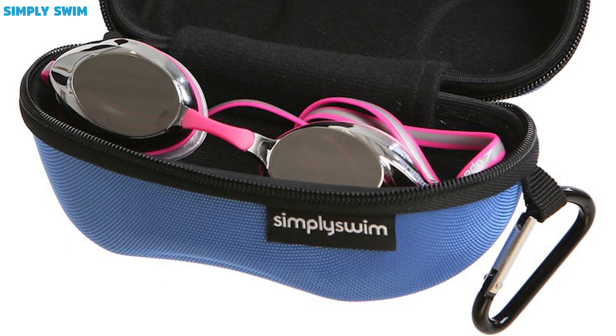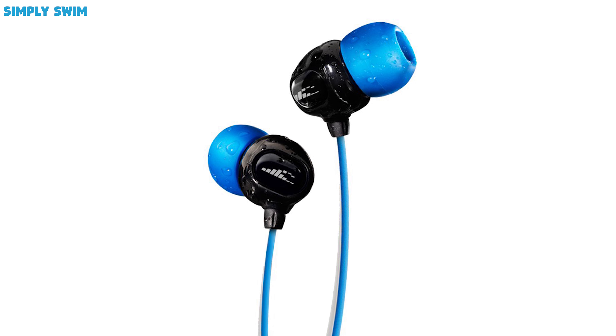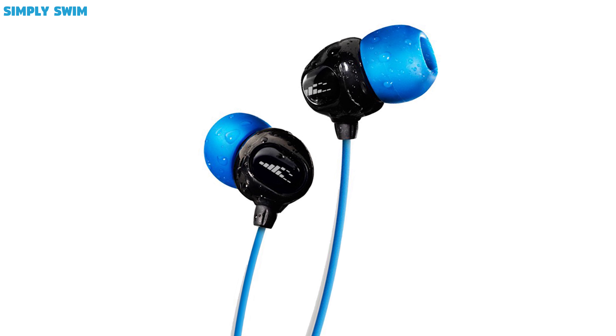Goggle case. Now we know that most rucksacks come with a soft lining pocket for your goggles, but for that extra protection, why not get a goggle case? The best type of case is a hard one, meaning once your goggles are in the case, you can just chuck it into your bag and forget about them. Most hard cases have a soft lining, so you don't even need to worry about scratching your lenses.